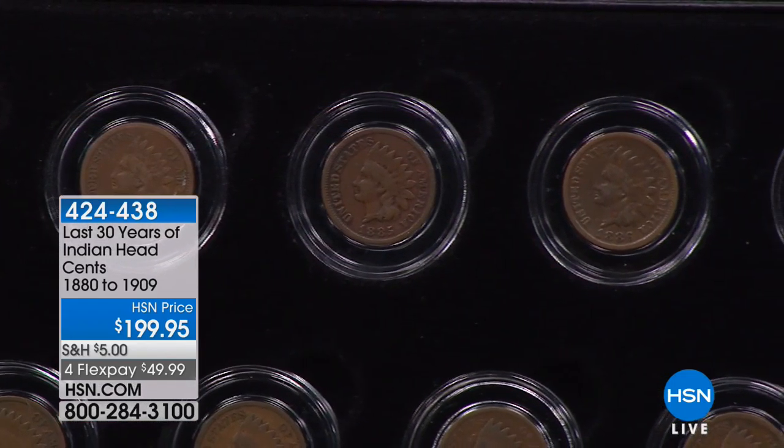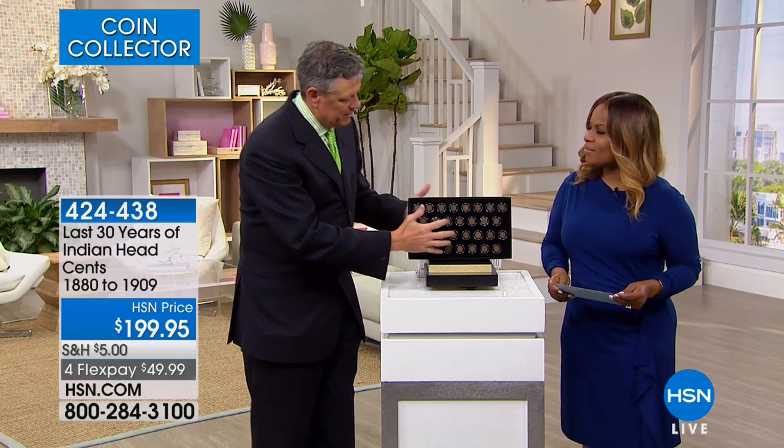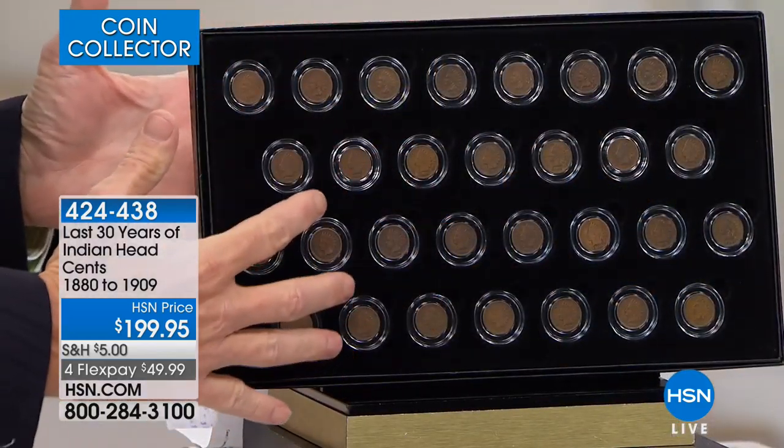The Indian Head Cent is by far and away, I think, the most collectible cent or penny. It's so uniquely American.